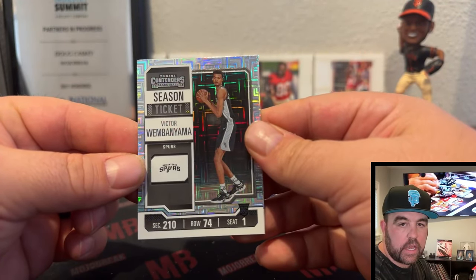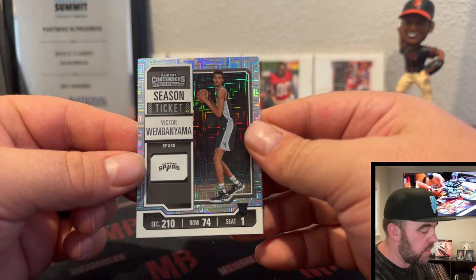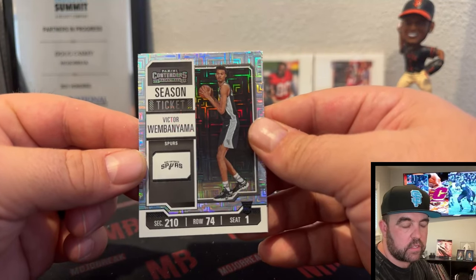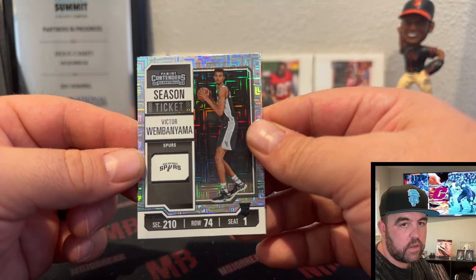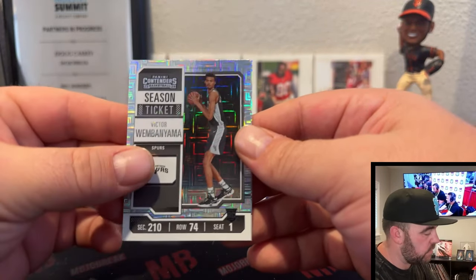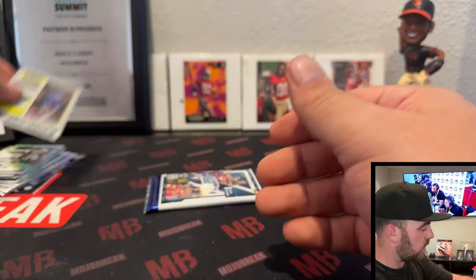Season Tickets — these are sharp. I'm very happy. It changed last year but there's some value in the base now. Prior to last year the base cards were just plain with no value — no rookies, all vets. And Jordan Clarkson on the Season Ticket.